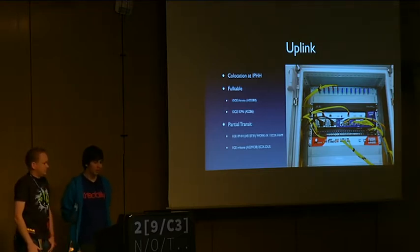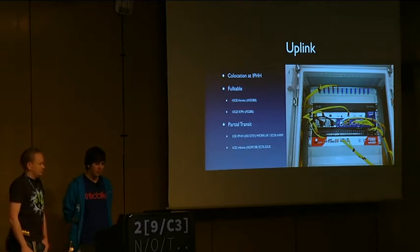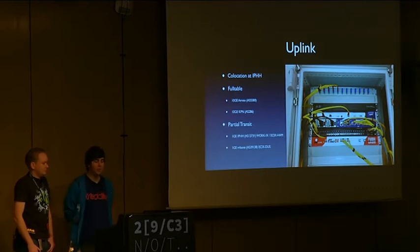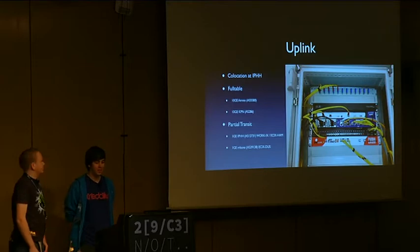and 2 times 1 gig with partial transit to some internet exchanges. It was just a small setup with an out-of-band box, an MX80, one collecting switch for gigabit ports, and at the bottom the WDM — a multiplexing box where you can put several colors on one fiber and then split it at the other side.